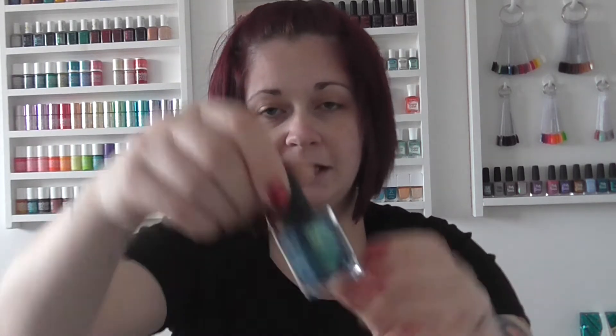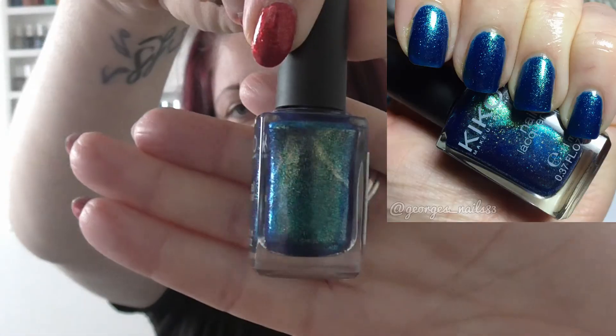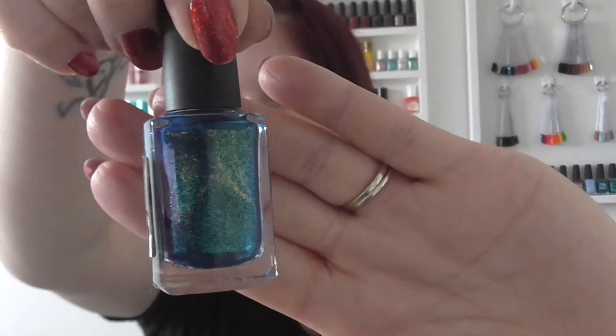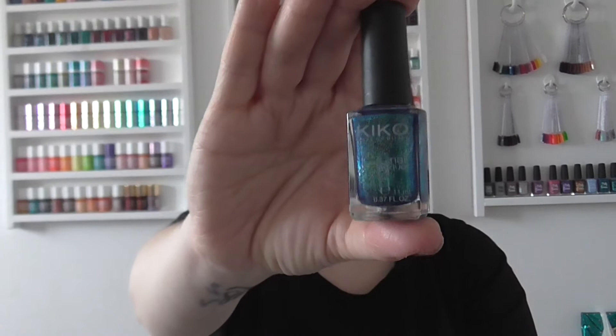Also this year, Kiko did quite a big sale so I know a lot of people picked up Kiko polishes — myself included. I've picked out one to share with you which is Pearly Blue Peacock. There are several shades in this style; it's almost like a foil but this one has a green shimmer to it and maybe a bit of gold as well. That was a really pretty one — Kiko Pearly Blue Peacock.